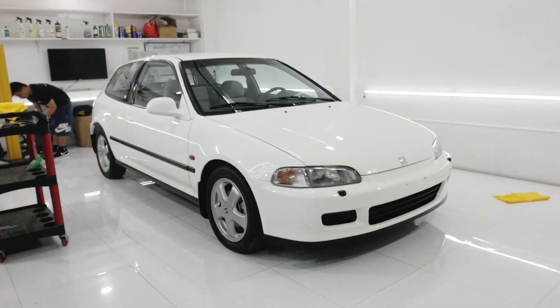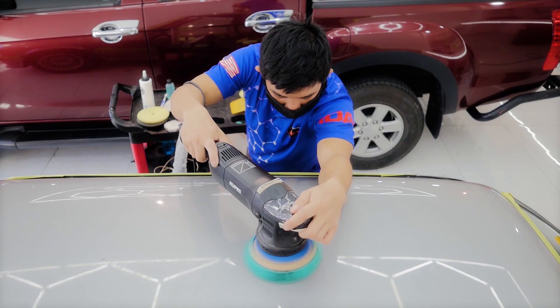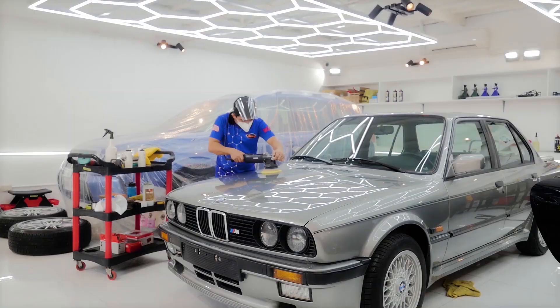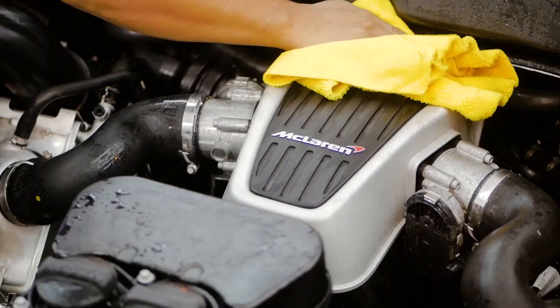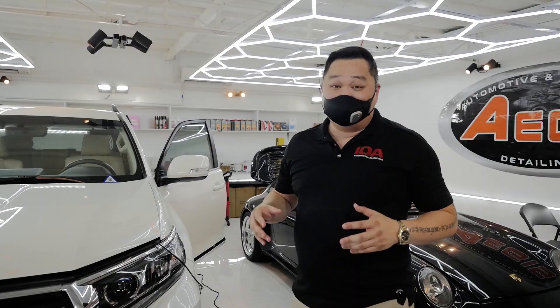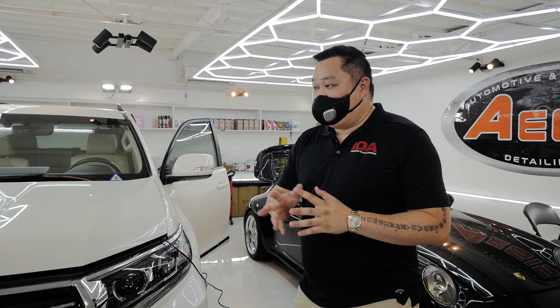We specialize in restoration detailing. This is somewhat similar to automotive restoration but more on the aesthetics aspect of things, although we can do mechanical restoration too with some vehicles that require it, especially older vehicles. Most of the time we work on the aesthetics — the exterior, the interior, and we work on the engine and under chassis, which I'll show you around.